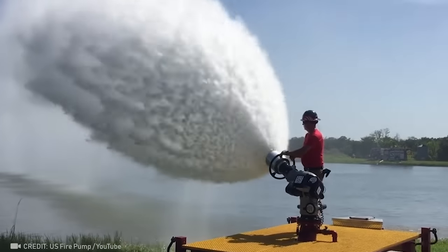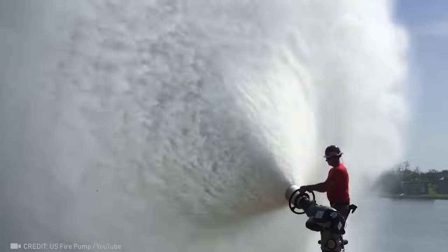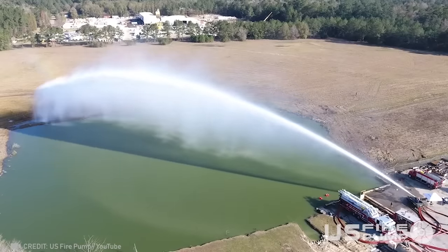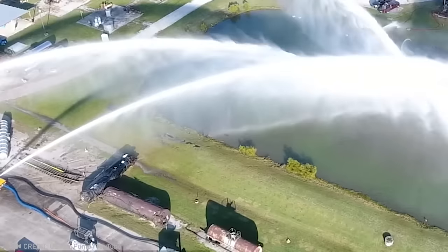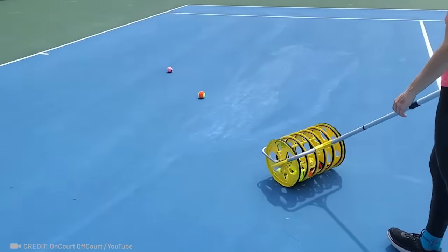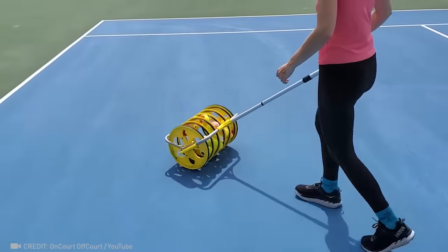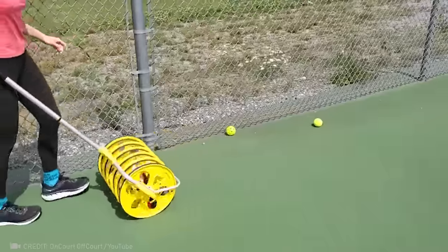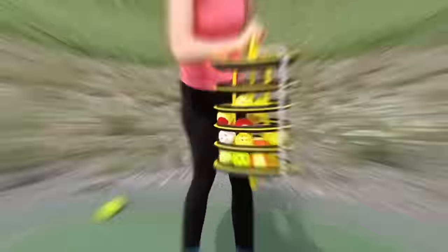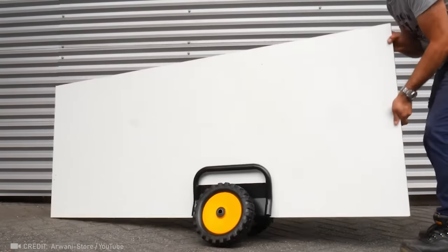Armed with an incredible water shield, this firefighter is like a master of nature itself. Save time on collecting balls with this incredible device. With just two wheels, this special dolly makes transporting bulky materials a breeze.